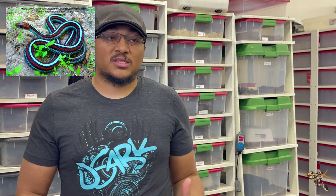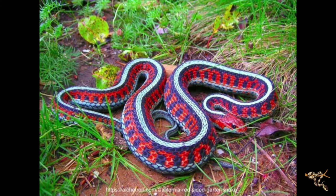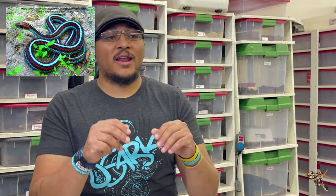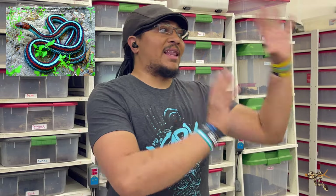They are a garter snake, but they actually get a little bit larger than a lot of the ones we usually see in the hobby, like the plains, wanderings, and checkers — they can actually get upwards of 50 inches or more. However, the San Francisco garter snake is actually very endangered, up there with the eastern indigo, black pine snake, and Louisiana pine snake. Special permits are required, and California has additional rules. The California red-sided garter snake is not endangered, but it is heavily sought after. They are ovoviviparous — eggs develop inside and hatch before birth — so litter sizes are smaller, making them expensive and hard to find.